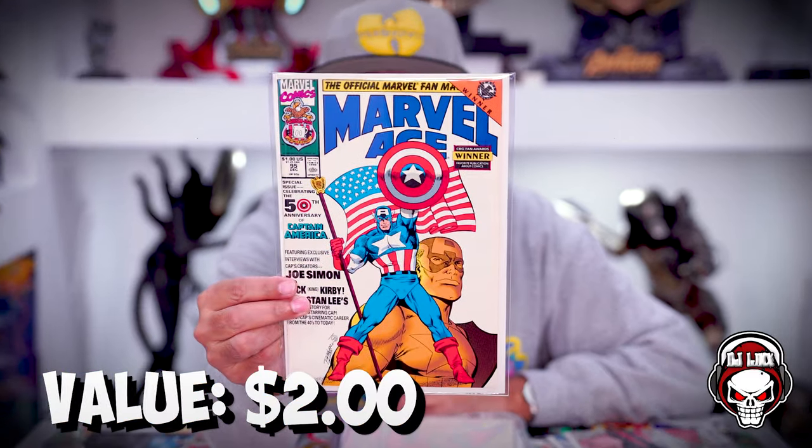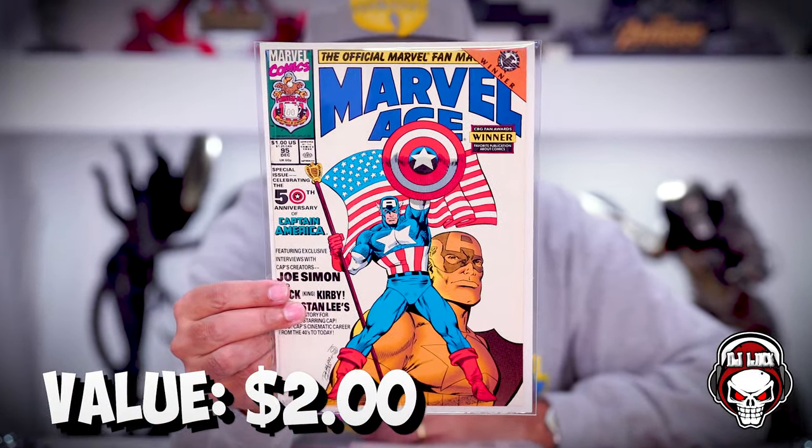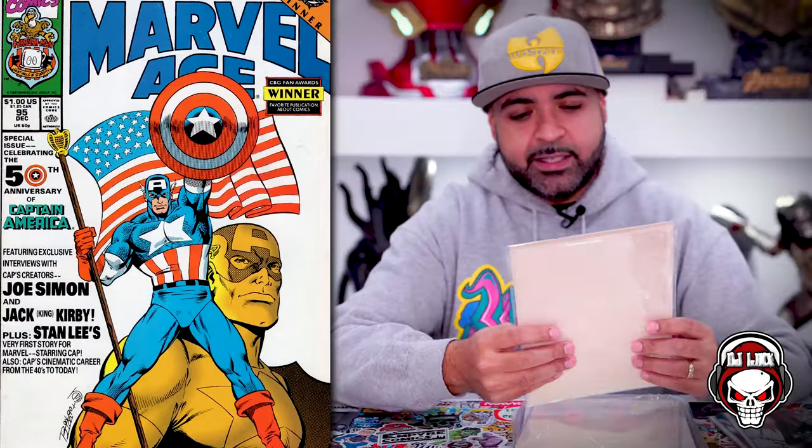Next book up — and everything is in Mylar Magic because you know Wink is Mylar out of his mind. Wow. Marvel Age number 95, a dollar. Gorgeous Captain America cover — this is absolutely stunning. This is a keeper for sure.